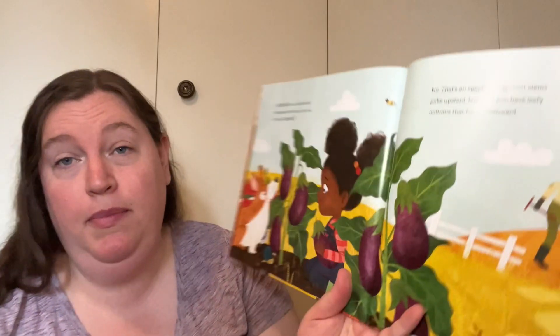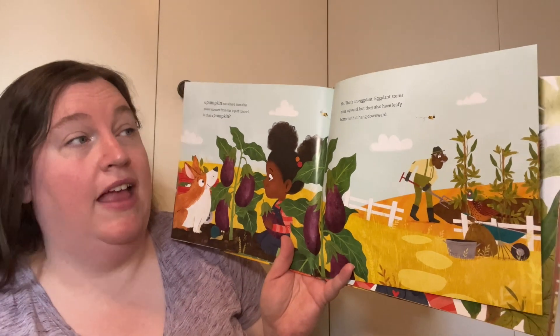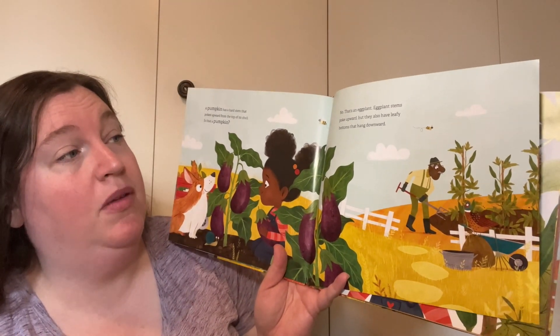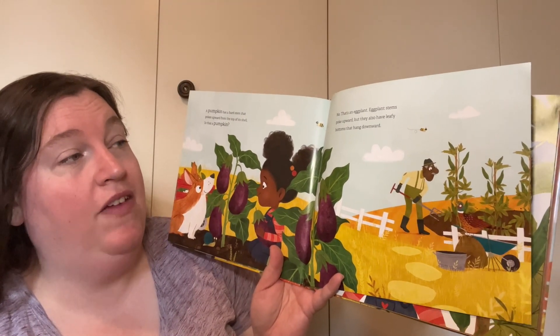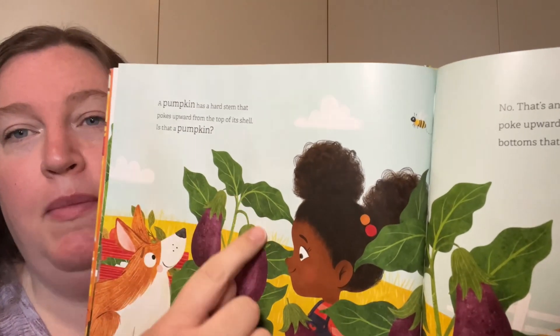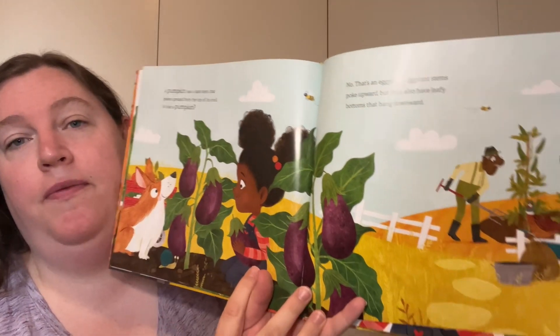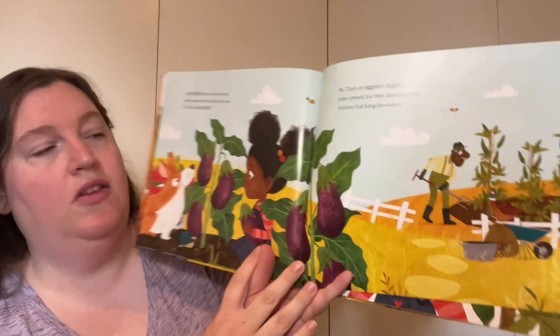A pumpkin has a hard stem that pokes upward from the top of its shell. Is that a pumpkin? No, that's an eggplant. Eggplant stems upward, but they also have a leafy bottom that hangs downward. So they have a stem, but then they have this part that pumpkins do not have.